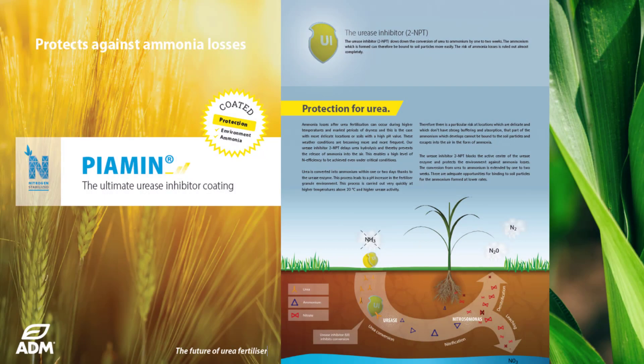Piermin uses the exact same technology as our popular and proven Piergram Pro, an integrated inhibited urea, and is a welcome addition to our portfolio with the upcoming DEFRA urea policy option 4 to be in place later this year.